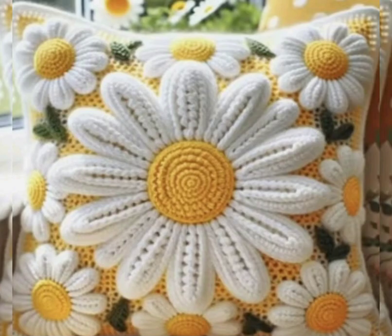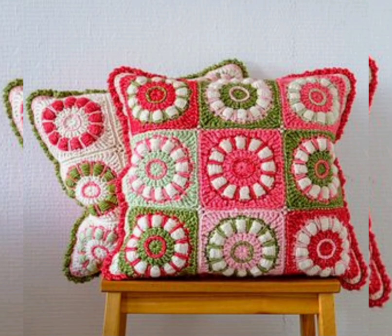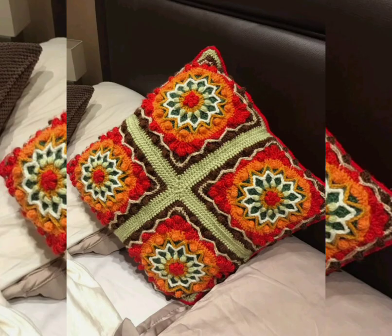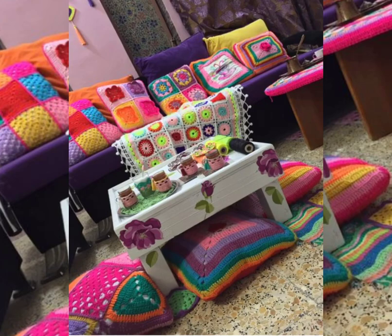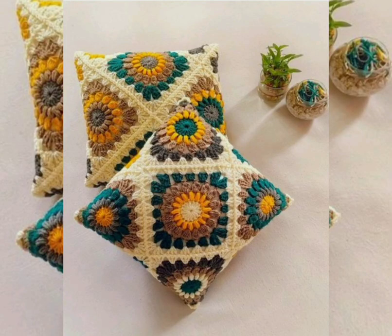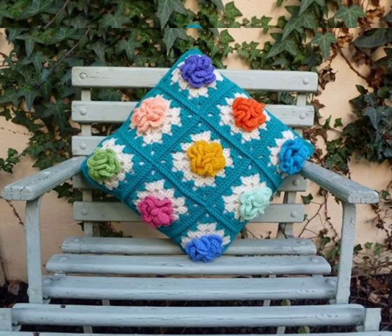You'll get 70 plus designs of crochet patterns, so you must watch the video till the end. You can like the designs of any design pattern — all the cushion cover designs are extremely beautiful, latest designs. I personally like all the cushion cover designs and I hope you like all the designs too.